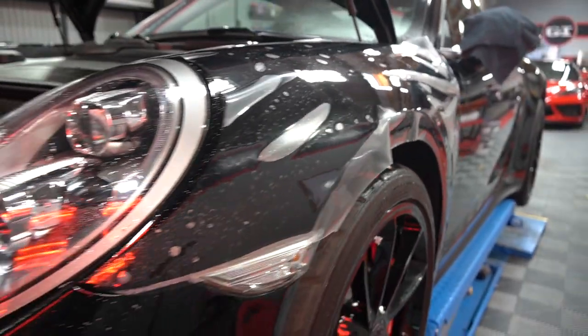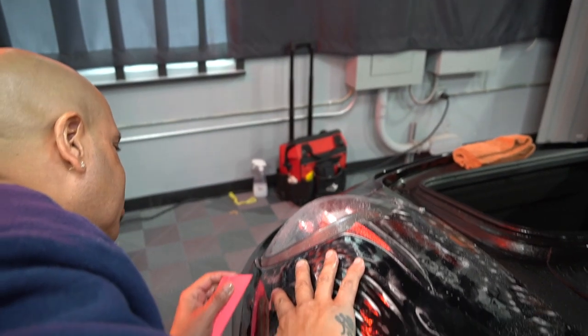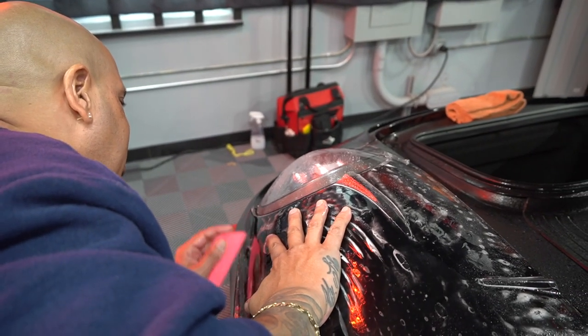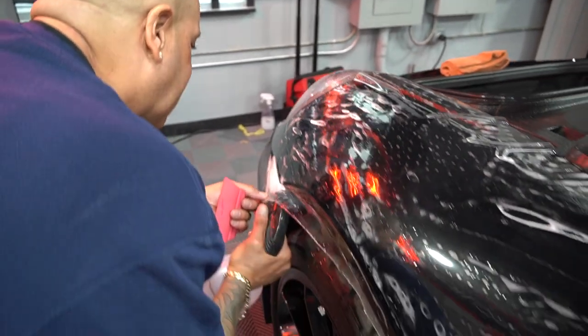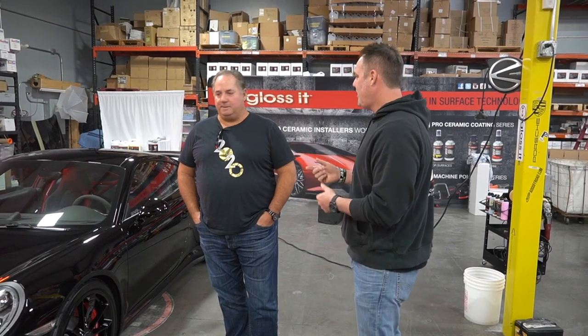We always talk about expectations when we train people from around the world. We tell them: don't sell the job, sell expectations. Make sure the expectations of what the customer wants and what you're going to deliver are on par. This is really important. I'm glad you brought the point up. Welcome to another week of the Weekly Buff. Thank you, Jeff, for the business.